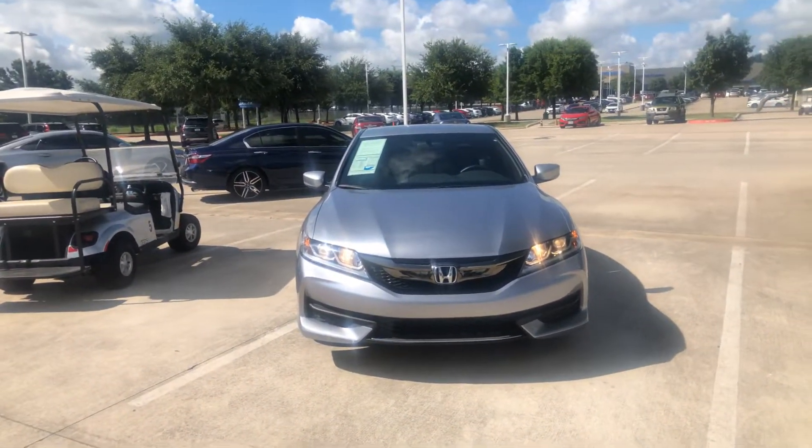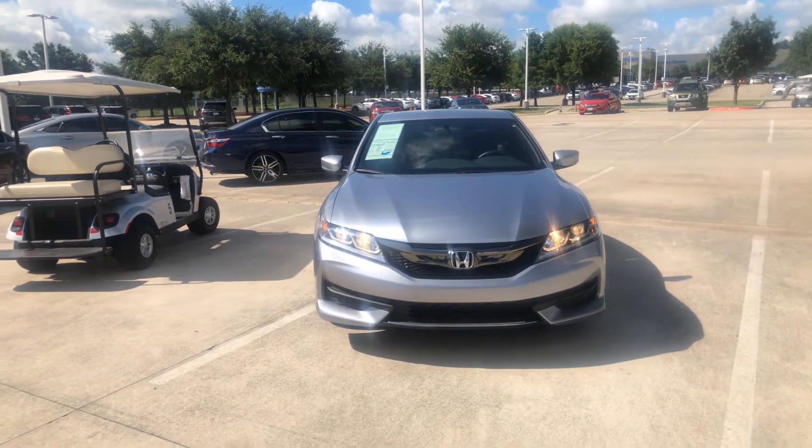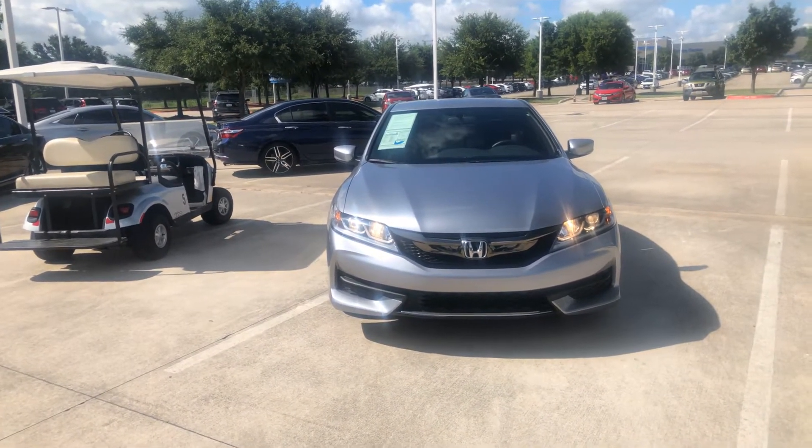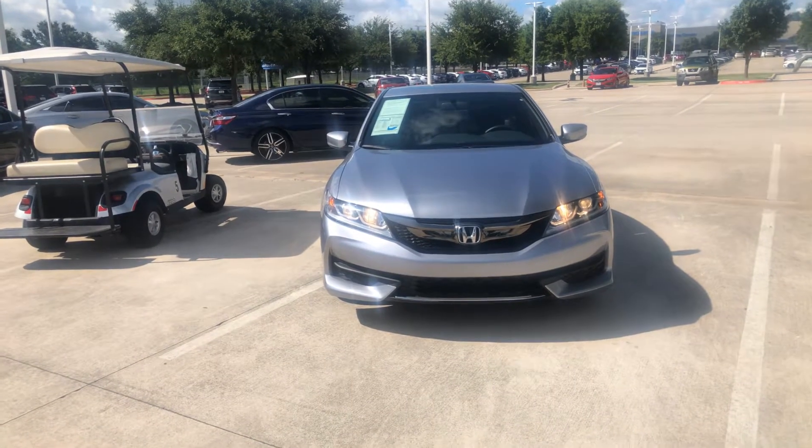Hi, this is Molly over here at Howdy Honda in Austin. Just wanted to give you a real quick video walk around of the 2017 Honda Accord Coupe LX.